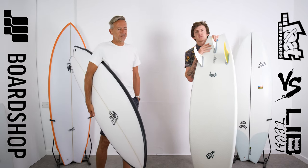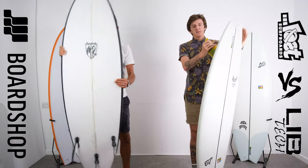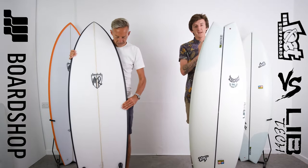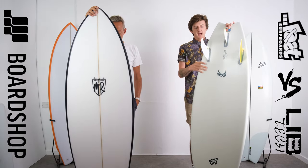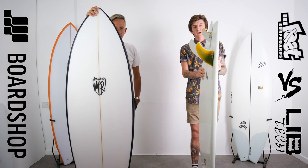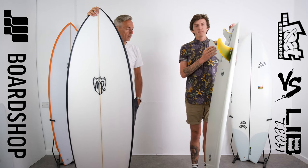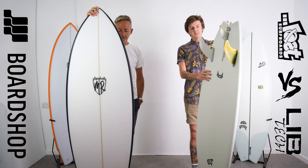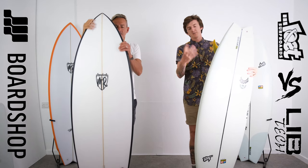Moving over to wave catching ability. It's pretty much similar in terms of that. The wave entry on this is strong — getting in nice and easy, nice and early. For a board of its template, it's hard to find something that beats it. But they're very, very close. I gave this four out of five. It catches nine out of ten waves, so four out of five kind of makes sense.